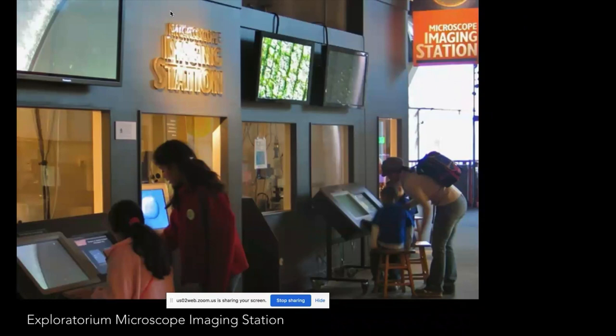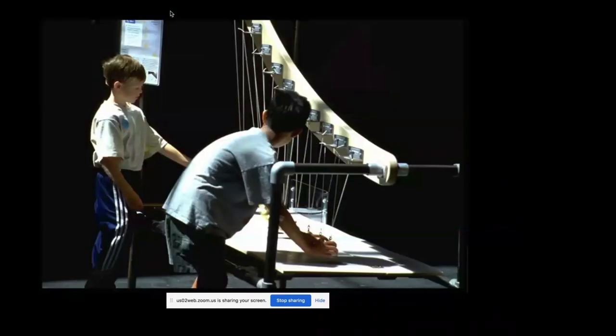Museums are also places where the public can use real scientific tools. This is an image of our microscope imaging station — research grade microscopes outfitted with controls so visitors can look at live specimens like stem cells and zebrafish embryos. This is something they wouldn't really be able to do at home. You can also do something social — interact with a friend or family member and use real physical things to test your ideas. What if I swing this pendulum before you swing that pendulum? You can be social and do things that are physical.